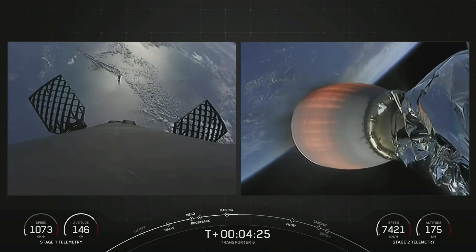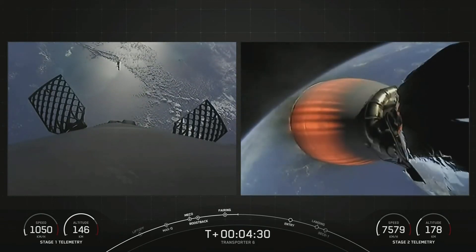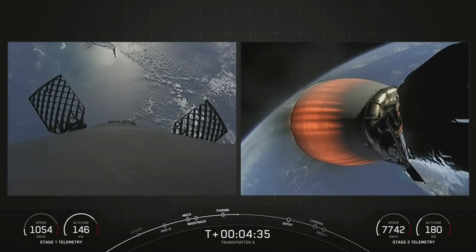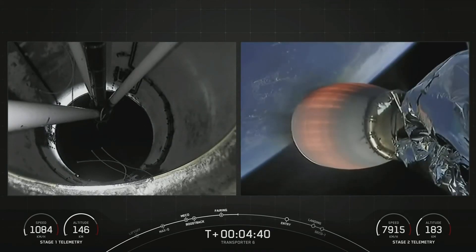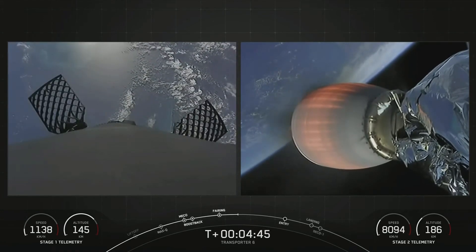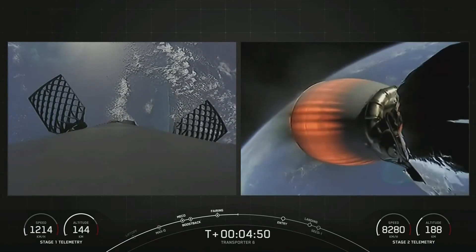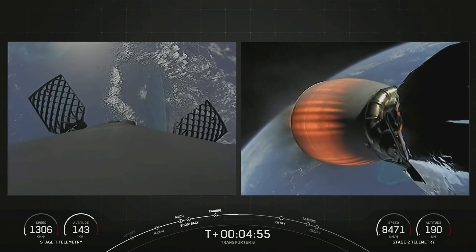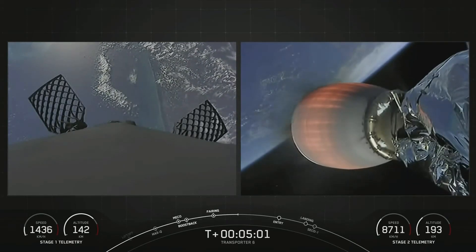If you're just joining us, welcome. We're about four and a half minutes into today's mission, in the first of two Merlin vacuum burns. The first burn will last until about the T plus eight minute and 20 second mark. The next major milestone will be the first stage's entry burn. The first stage is on the left-hand side of your screen, and we execute the entry burn to slow down the first stage before hitting the densest parts of Earth's atmosphere.